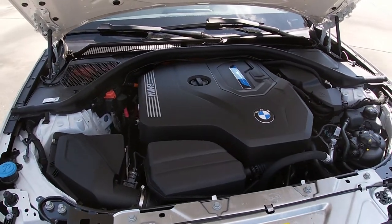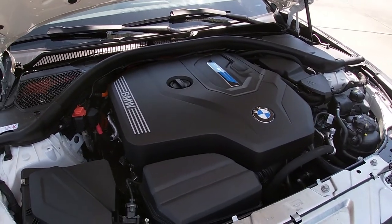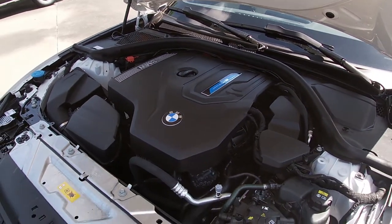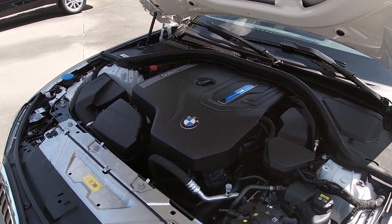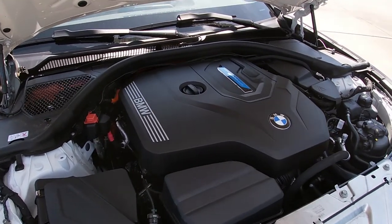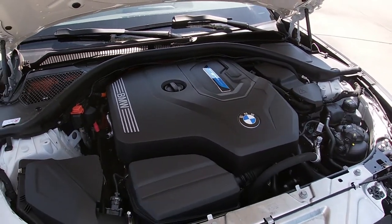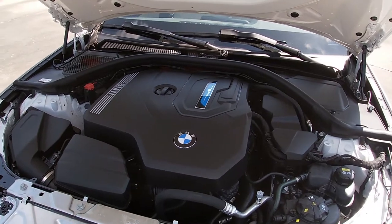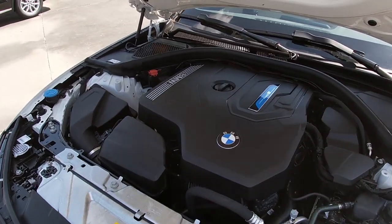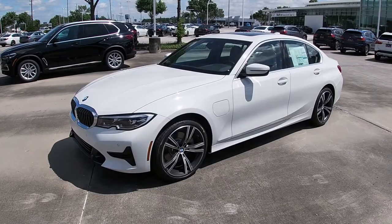The eDrive system adds torque fill where a gas motor might stumble a little under acceleration. This powertrain is available in either the xDrive all-wheel drive system or rear-wheel drive, and either way you also get an eight-speed Steptronic automatic transmission with paddle-shift manual mode. In rear-wheel drive configuration, you're looking at 28 miles per gallon combined city and highway, or a 75 MPGe electric equivalent in full hybrid mode. This car will do zero to 60 in 5.6 seconds despite weighing almost 4,050 pounds.